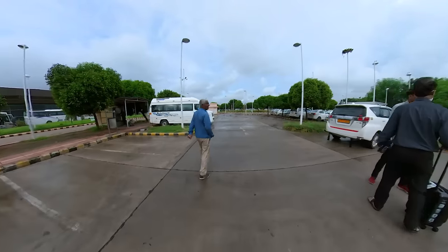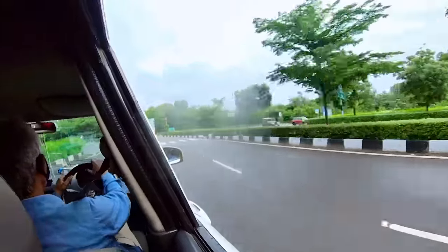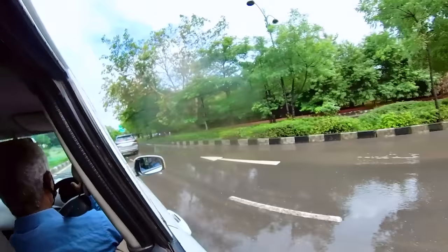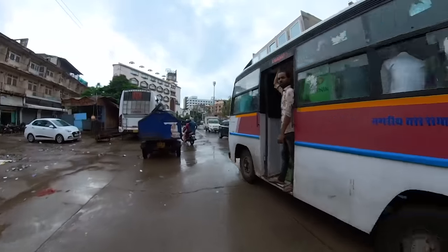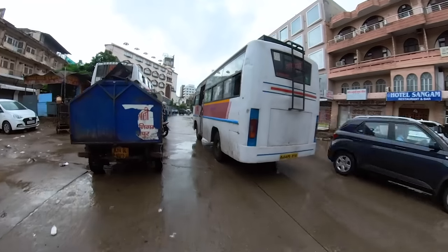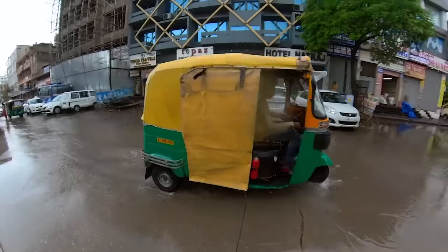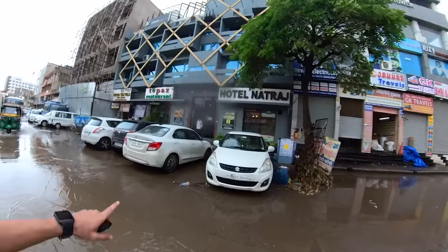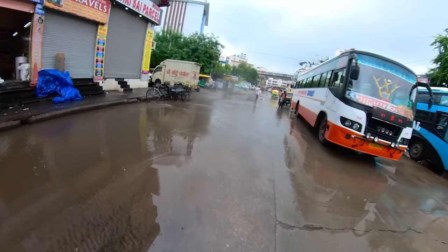That is my taxi guy there. Welcome to Jaipur! It's been raining really heavy for the last two days. That's my hotel there and all this water is making it really hard to get to the other side.